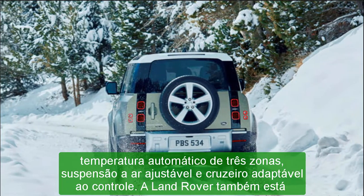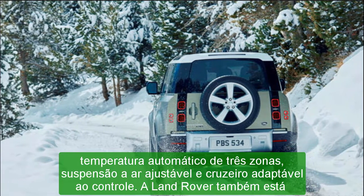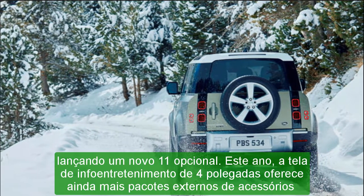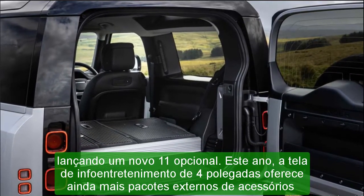X: $84,850. V8: $98,550. V8 Carpathian: $105,350.